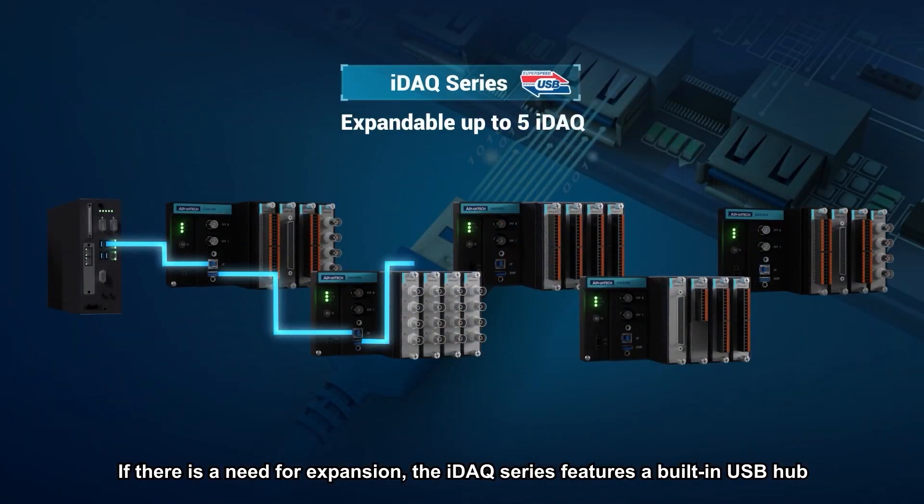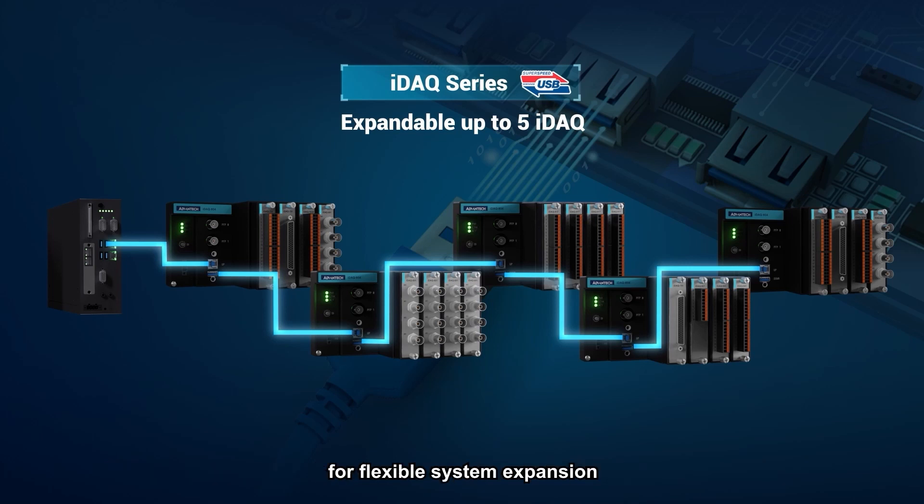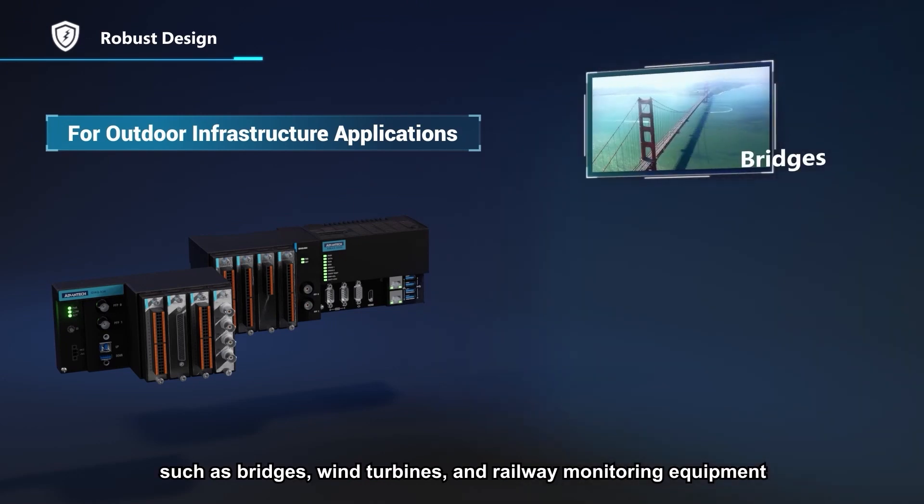If there is a need for expansion, the IDAC series features a built-in USB hub that can support the integration of up to five IDAC structures in a cascade array for flexible system expansion.